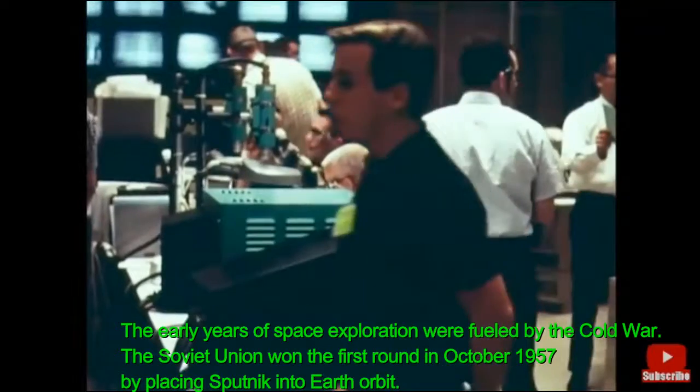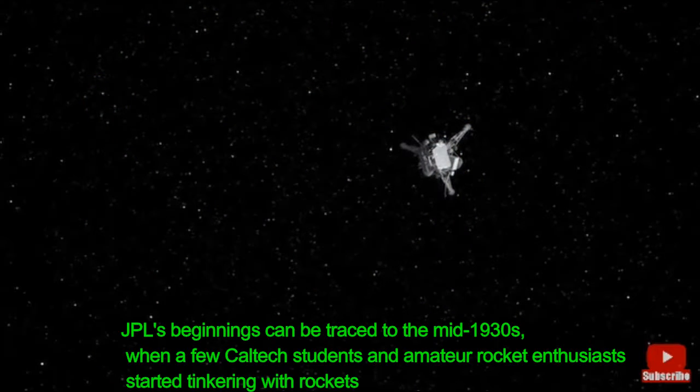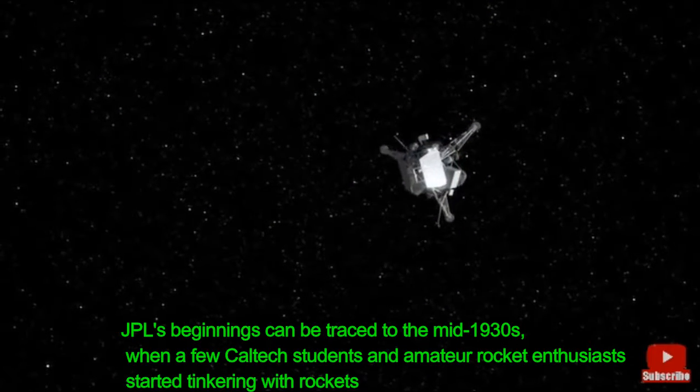Centaur cutoff. Surveyor is injected on its lunar flight path. Separation. And report that the landing legs are extended. The Surveyor is now in space.